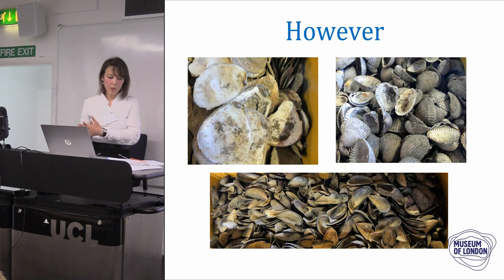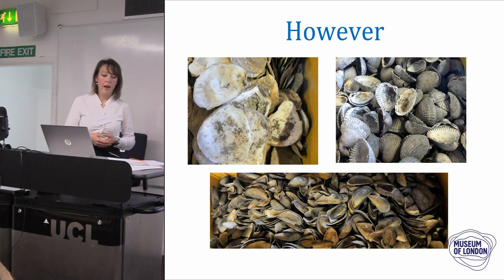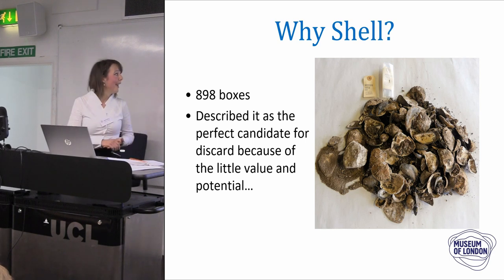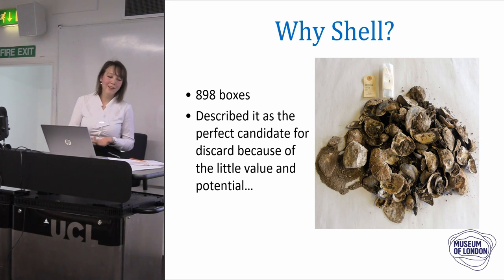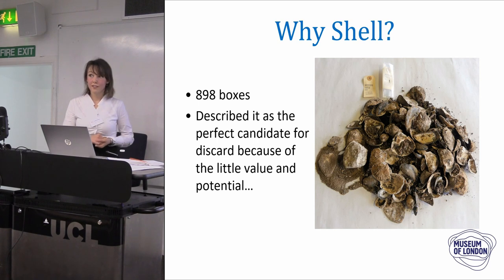I started asking the archive questions like: what is the archaeological value of this material? What potential for research does it have? And what do I need to know to promote this material to the public and to academics? So we started looking at shells — we only have 898 boxes of shells in the archive, which covers just 2% of our archive. It seemed an easy win, but when I started talking to experts, societies, and Historic England, I found out that shells are actually a lot cooler than they look.